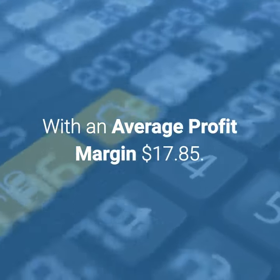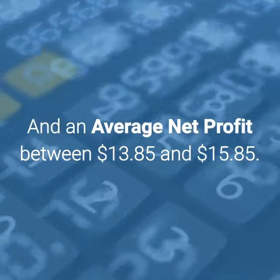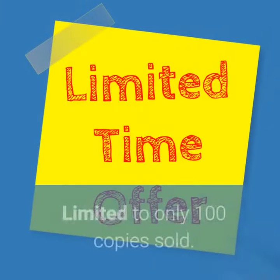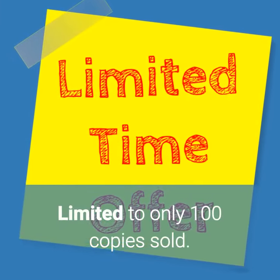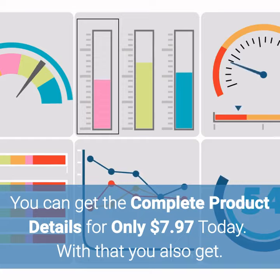With an average profit margin of $17.85 and an average net profit between $13.85 and $15.85. Limited to only 100 copies sold. You can get the complete product details for only $7.97 today.